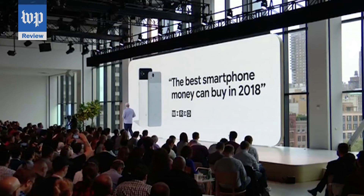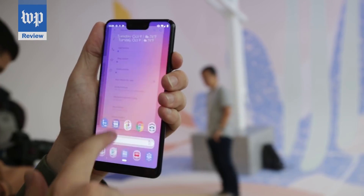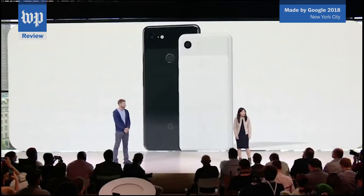In a year of same-old smartphones, Google is pitching one that's sexy on the inside. I'm Washington Post tech columnist Jeff Fowler and today I'm going to take you for a first look at the Pixel 3, just unveiled by Google here in New York City.